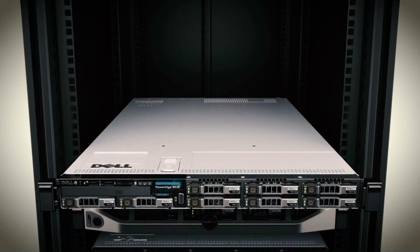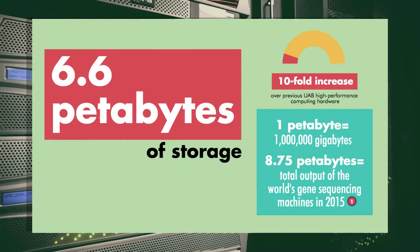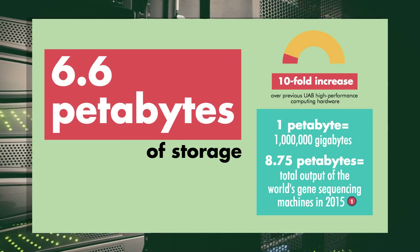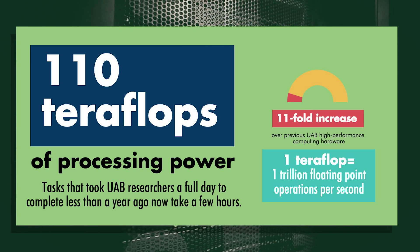Thanks to a relationship between Dell Computers and UAB, the upgraded supercomputer can now store 6.6 petabytes, a tenfold increase over UAB's previous high performance computing hardware. Processing power has increased to 110 teraflops, which is an 11-fold increase.